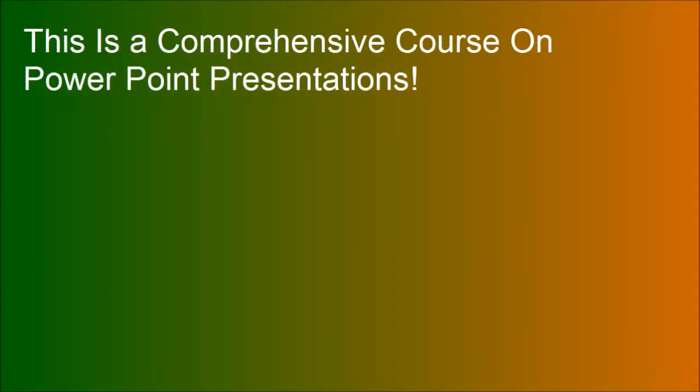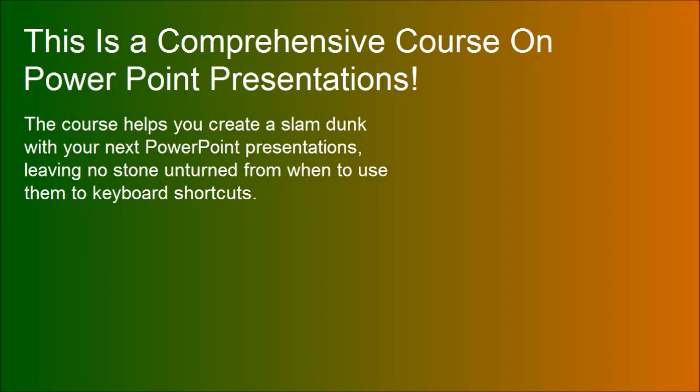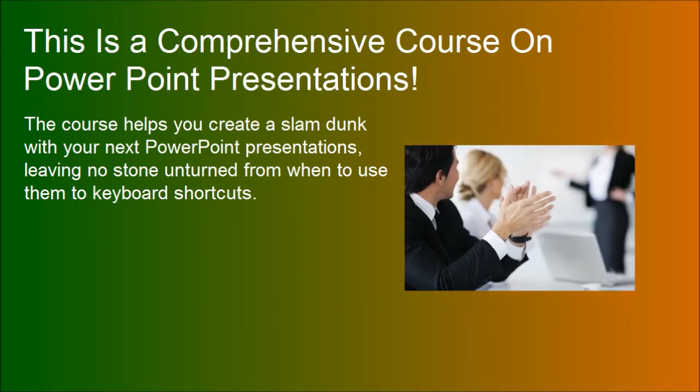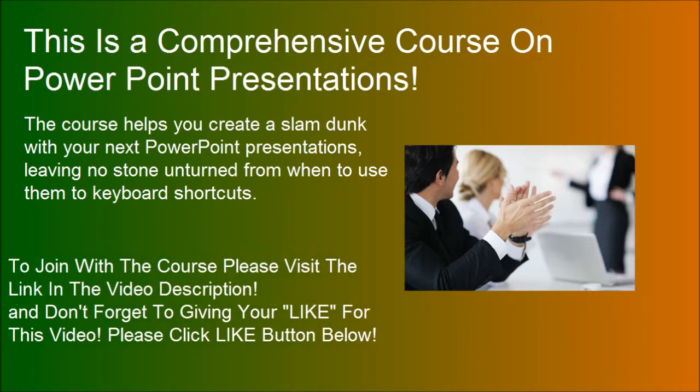This is a comprehensive course on PowerPoint presentations. The course helps you create a slam dunk with your next PowerPoint presentation, leaving no stone unturned from when to use them to keyboard shortcuts. To join the course please visit the link in the video description, and don't forget to give a like to this video by clicking the like button below.